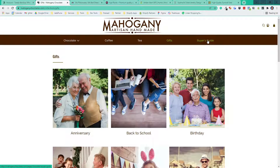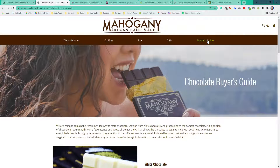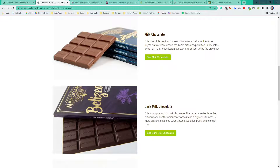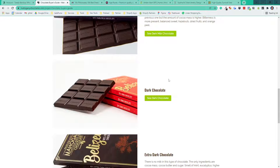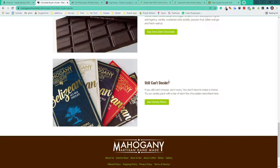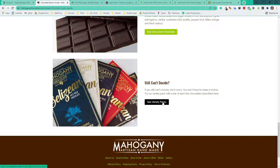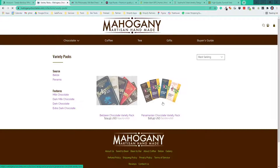We also have a buyer's guide that says if you don't know a lot about chocolate, let us tell you about the different kinds we have and why you might want to pick one versus the other. We explain each one, and at the end — which is kind of fun — we say we've also got variety packs: get one of every single kind and check it out for yourself to see what you like.